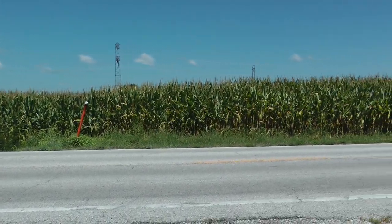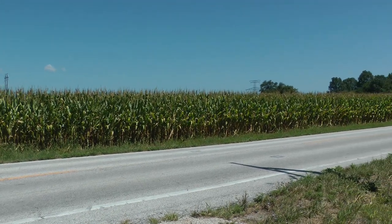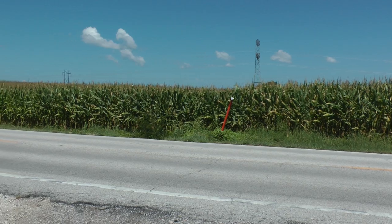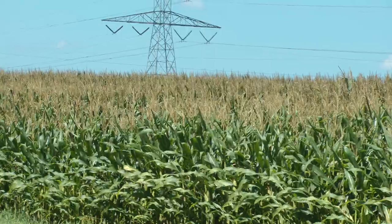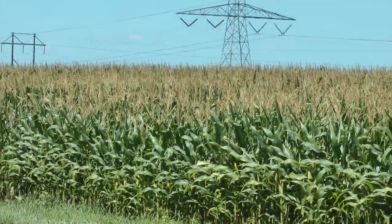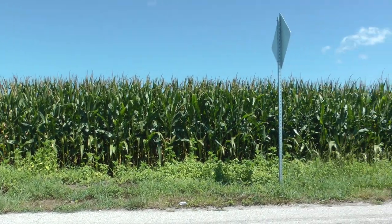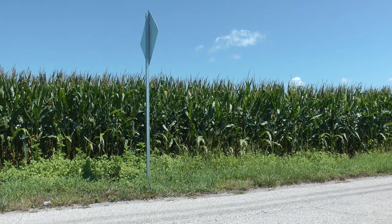This is Missouri corn on July 28th or 29th along Missouri 94 — late July corn in St. Charles County.